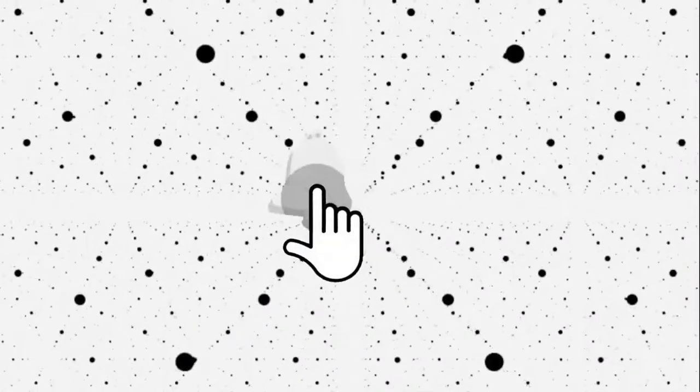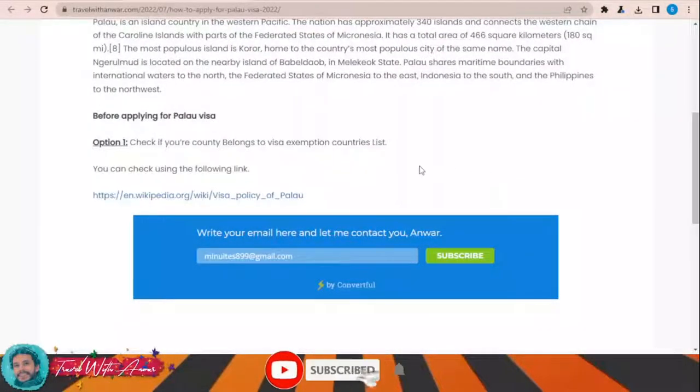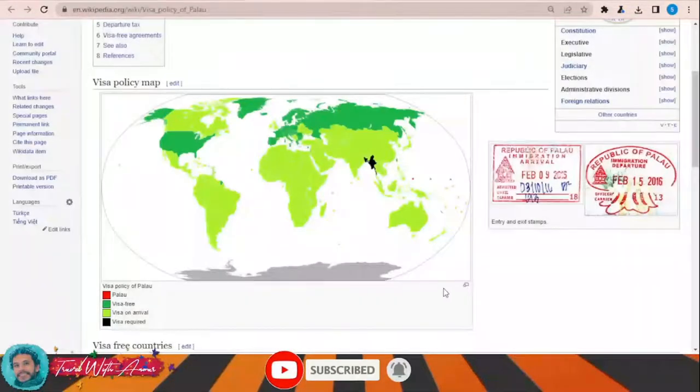If we look together at the visa policy of Palau, just click this link — this page will appear showing the visa policy map of Palau. As you can see, some countries can travel to Palau without any visa, like the United States, almost all European countries, and Russia. For the rest of the world, you will have to get a visa on arrival in Palau.